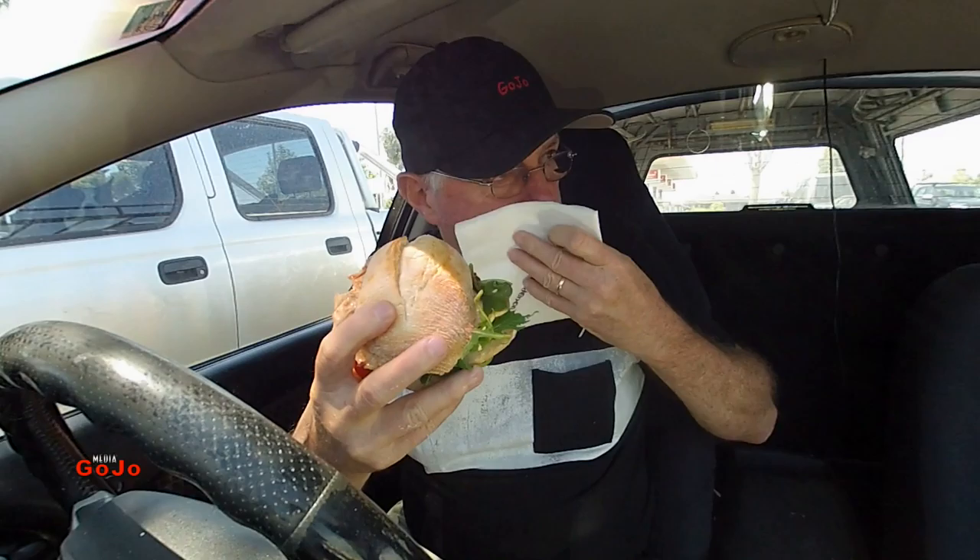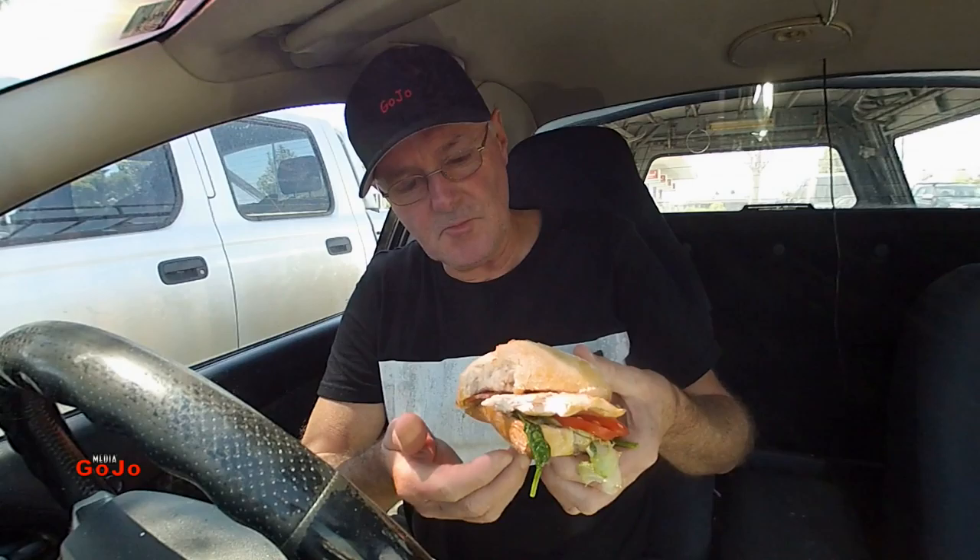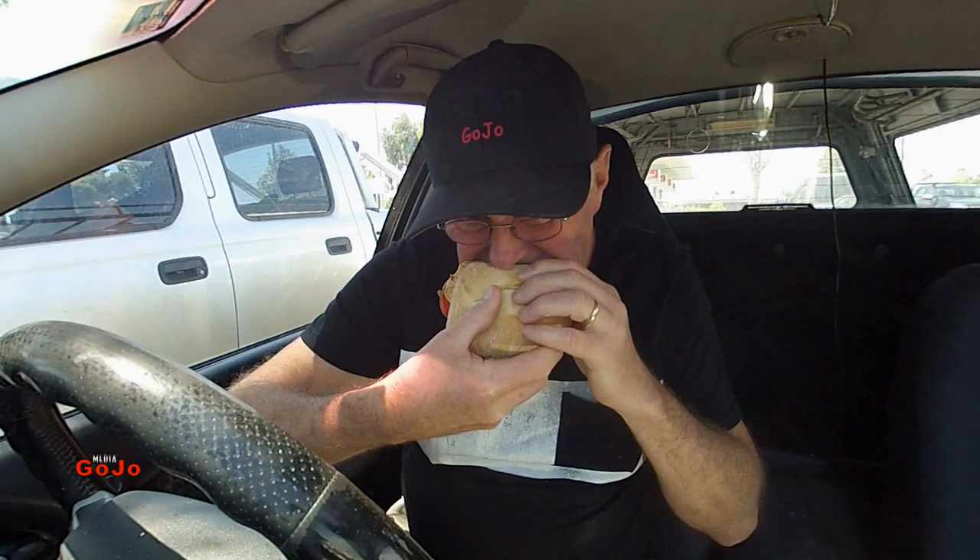The bun looks like a sourdough bun. I might be right, I might be wrong. Whatever it is, that bun tastes great as well. $12.45, so it's not a cheapie. We're heading into gourmet territory here. Being in Australia, you expect to pay a little bit more for a gourmet burger, and I believe that's what I've got.